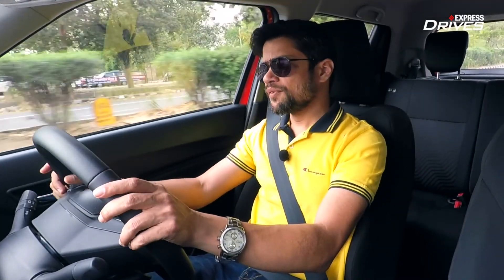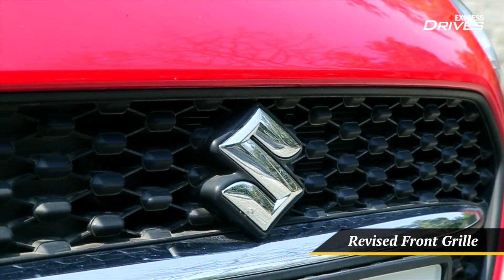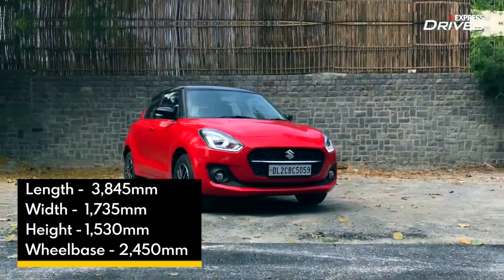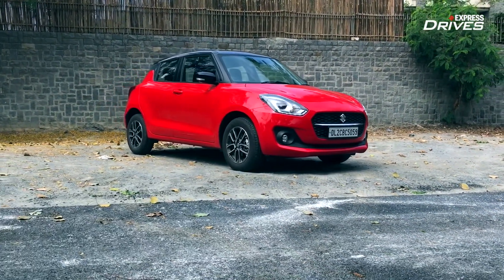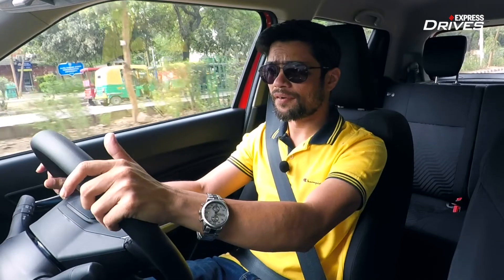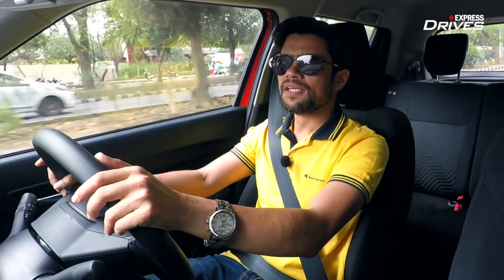So what's new in the new Swift? On the outside, the only change is the updated grille which now comes with a horizontal chrome element — it's a protruding element so the overall length of the car has gone up by about 5mm. There are also new colour options: a red car with a black roof, a blue car with a white roof, or a white car with a black roof.